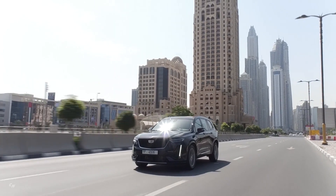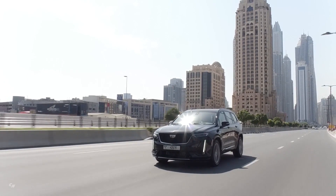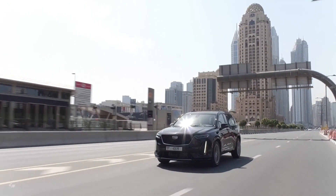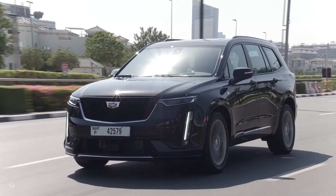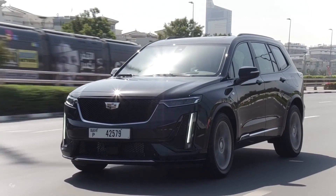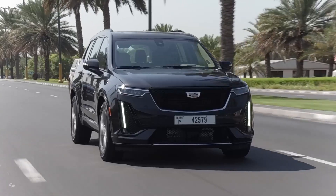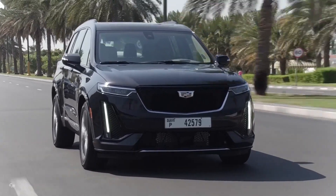The available night vision system is designed to provide the driver with an infrared night vision image of the area beyond the headlamps, highlighting and alerting when it detects pedestrians or large animals. The system provides additional alerts if the XT6 is approaching an identified pedestrian too quickly, potentially giving drivers more time to react.